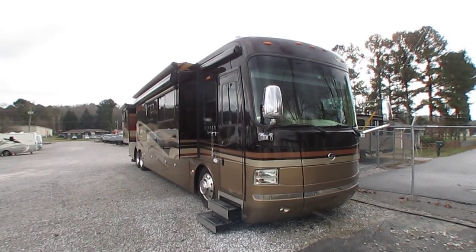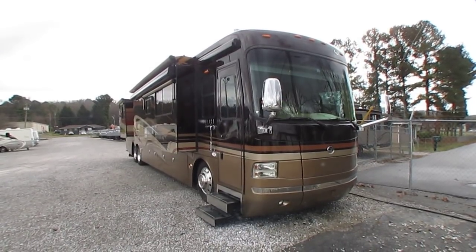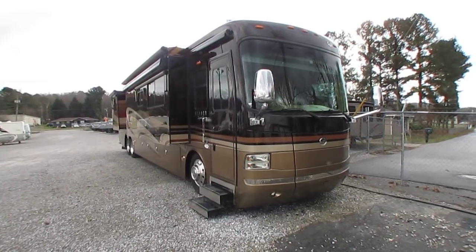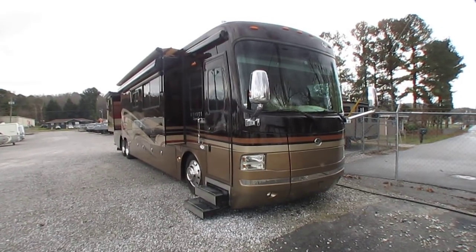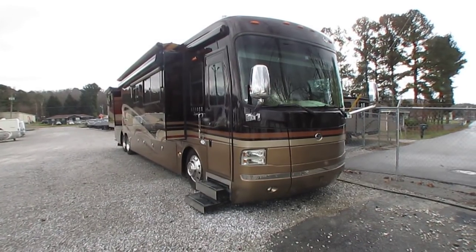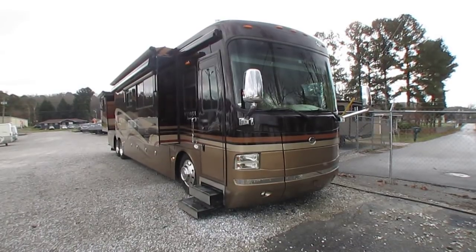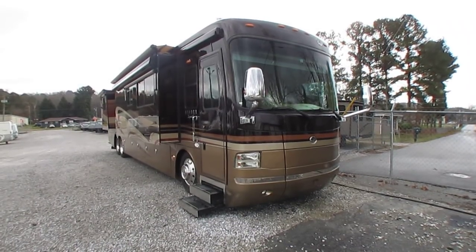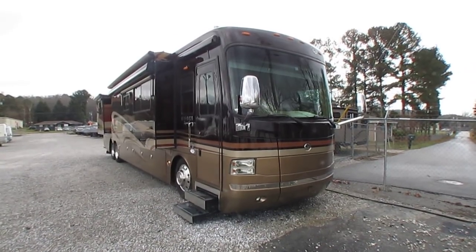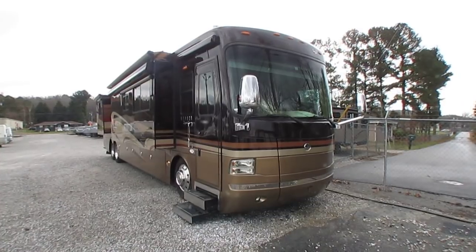Good afternoon, folks. Big Bo here with another great Class A diesel motor coach value from Parkway RV Center. I'm about to show you one today that is probably out of most people's budget. This is my father's coach, his personal coach. He decided to sell it. He just got back from a three-week trip. For those of you looking for an exquisite motor coach who want the best and can afford the best, this is the buy of a lifetime.